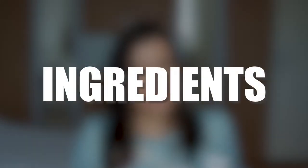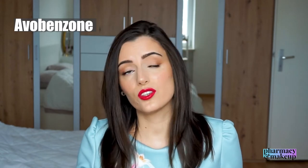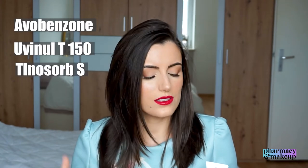Moving on to ingredients — this has decent UV filters. It has Avobenzone, which is a great UVA filter, though not that photostable. Then we have Uvinul T 150, Tinosorb S, and Ensulizole. Those are all decent UV filters.